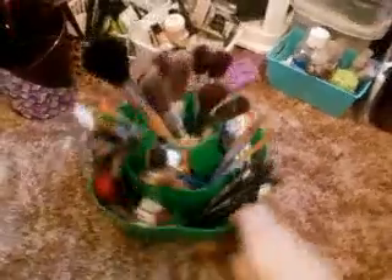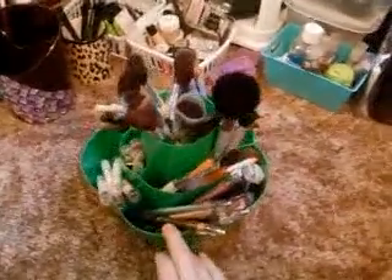I cannot believe I found this for a dollar — it's such a good deal and it holds so many different little compartments and so many different little things.